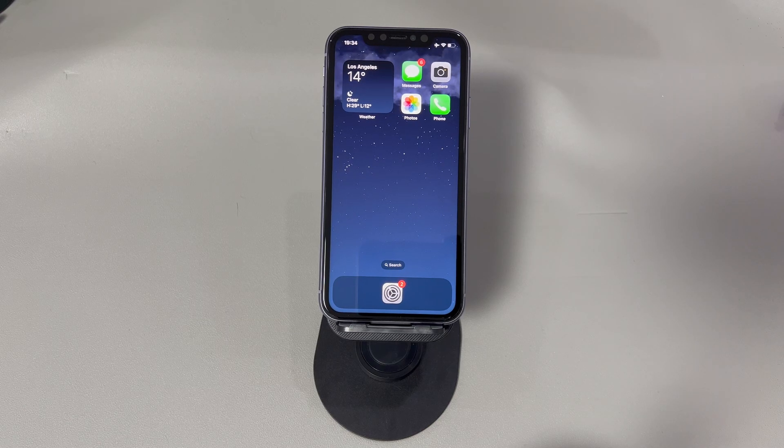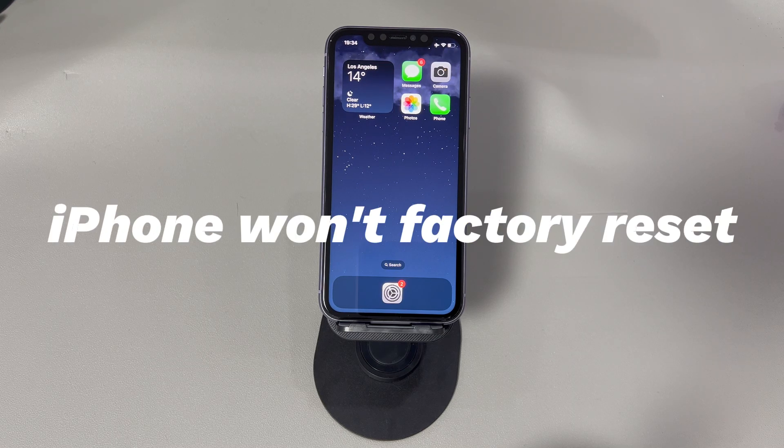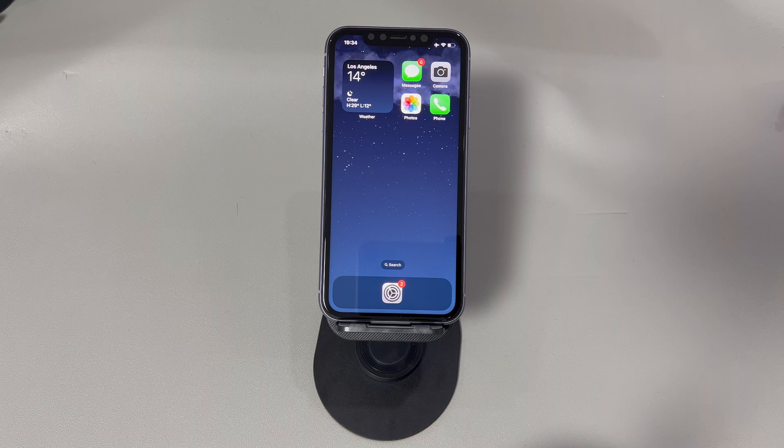Hey guys, welcome to Cora Radar, your one-stop shop for tips and tricks in the digital world. Today we'll talk about what to do when your iPhone won't factory reset. Maybe you need to restore an old iPhone to factory settings but the reset process gets stuck randomly, you can't factory reset because it doesn't accept the passcode, or you get locked out of the iPhone. Don't panic — let's go over what causes this and some useful troubleshooting steps.